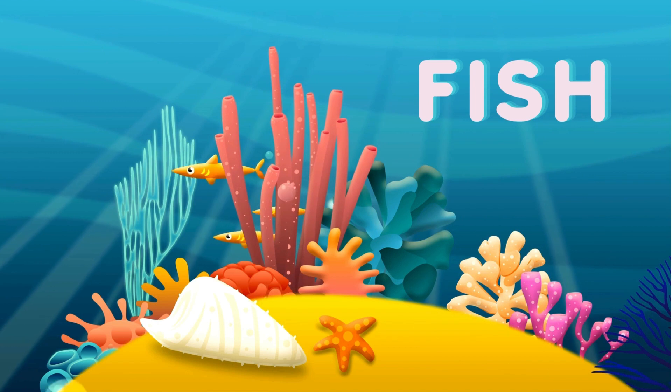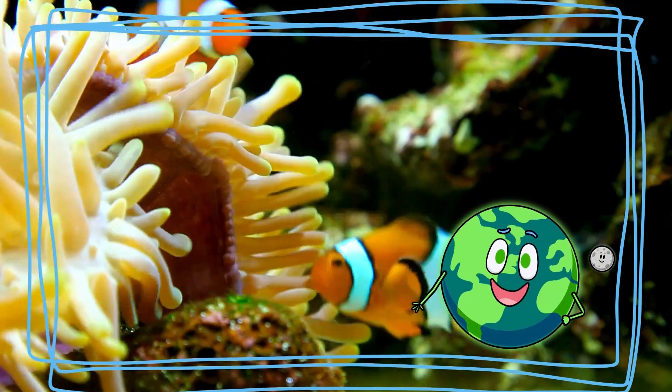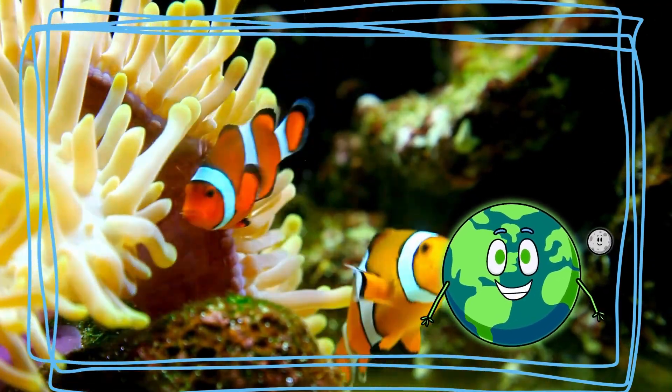Look, it's a friendly fish! Fish come in many colors and sizes. Some fish swim fast, like the speedy sailfish, while others, like the clownfish, live in funny homes called anemones.